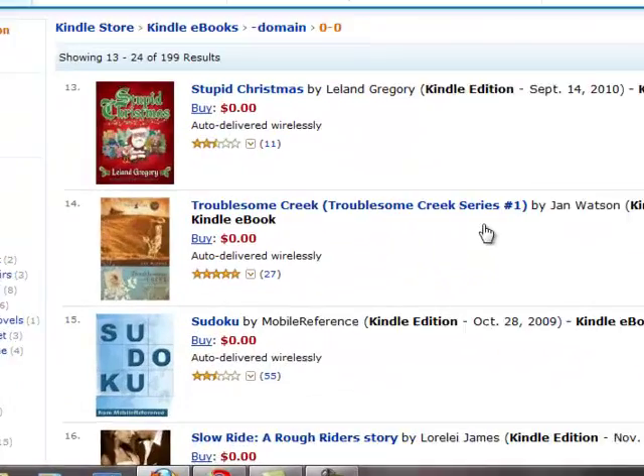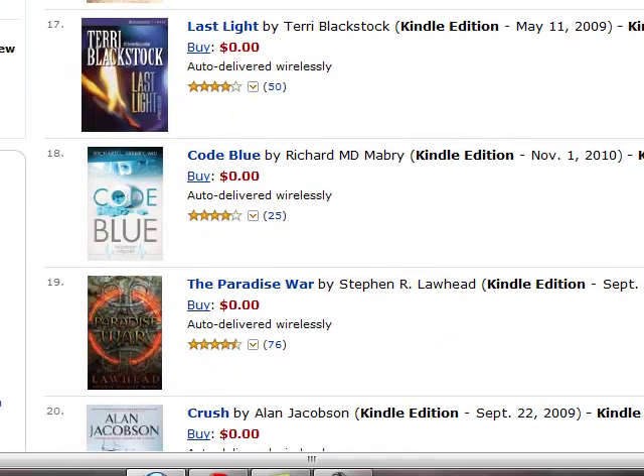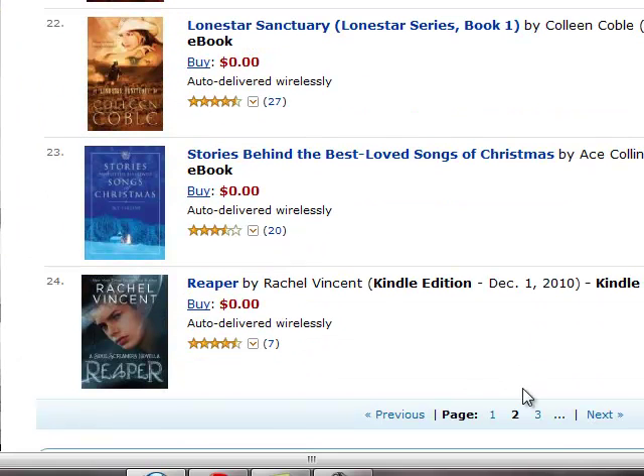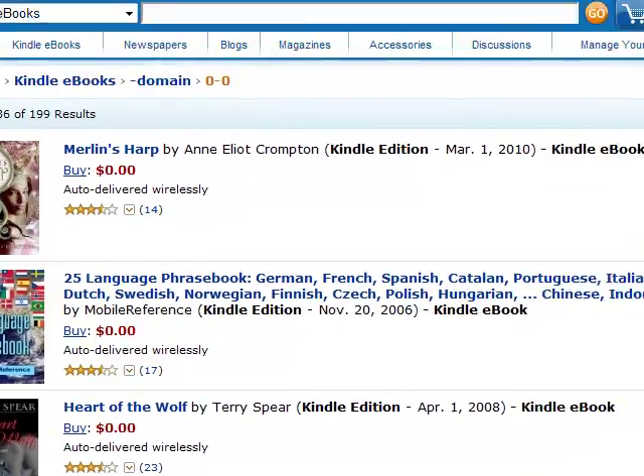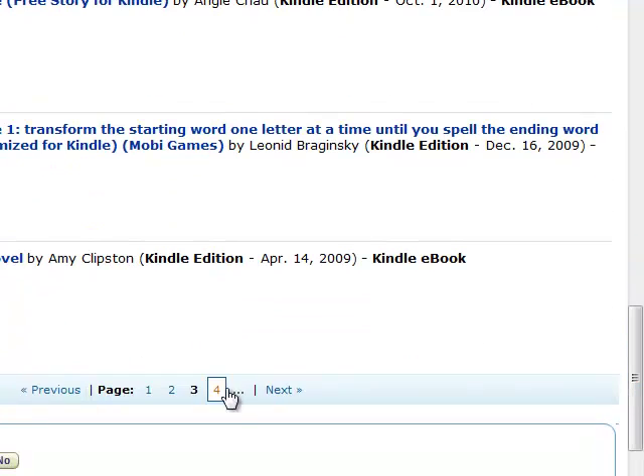And then you're going to see some more books. So this is a great resource for a lot of different kinds of books. And you'll see after I go to page three, that it's going to jump over again and keep going. There's page four. So it's going to go on for pages and pages and pages. So that is one great resource.